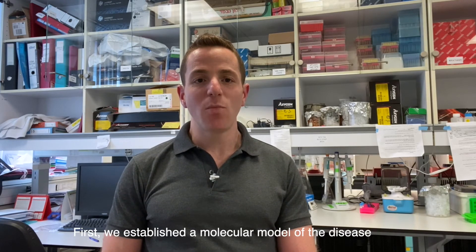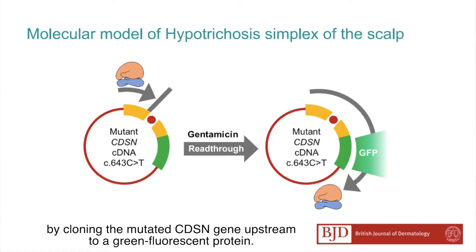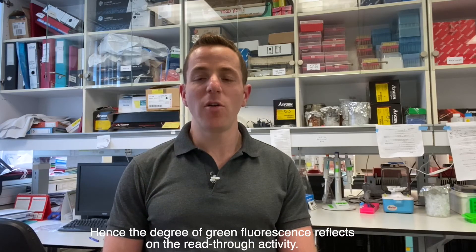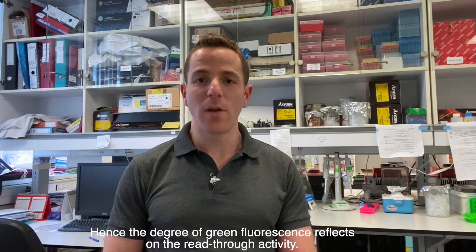First, we established a molecular model of the disease by cloning the mutated CDSN gene upstream of a green fluorescent protein. The fluorescent reporter is translated only upon reading through the nonsense mutation. Hence, the degree of green fluorescence reflects the read-through activity.